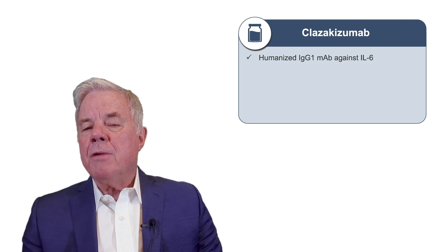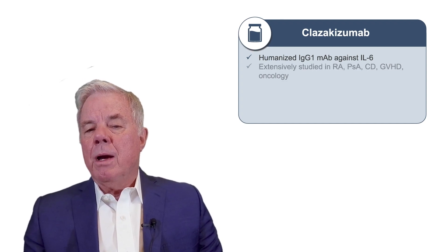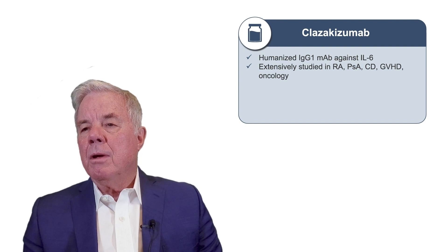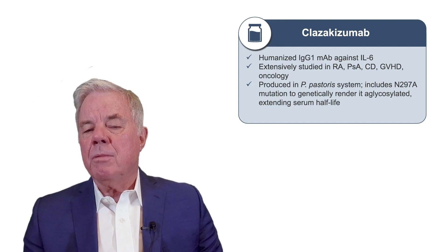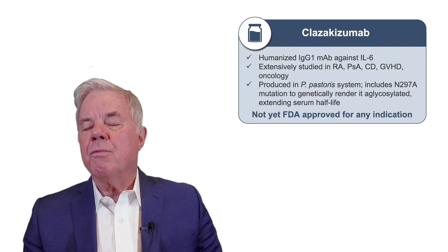Clazakizumab, on the other hand, is an anti-IL-6 or anti-ligand monoclonal. It has been extensively studied in normal individuals and patients with rheumatoid arthritis, psoriasis, Crohn's disease, and graft-versus-host disease. It is produced in a Pichia pastoris system, which includes an N297A mutation rendering it aglycosylated, thereby extending the serum half-life. It is not yet FDA-approved for any indication.